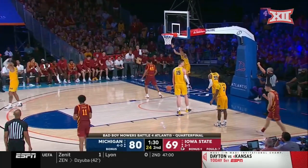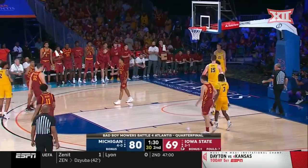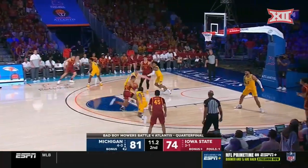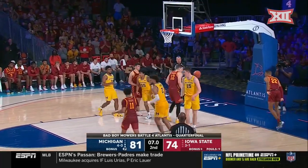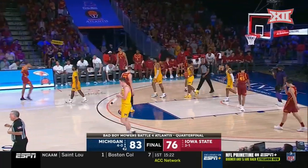Simpson makes the right read — inside. Roger Bolton — and one. Miss there, and now it's Halliburton inside — shot wouldn't go. Jacobson puts it back. Michigan wins 83-76, the final.